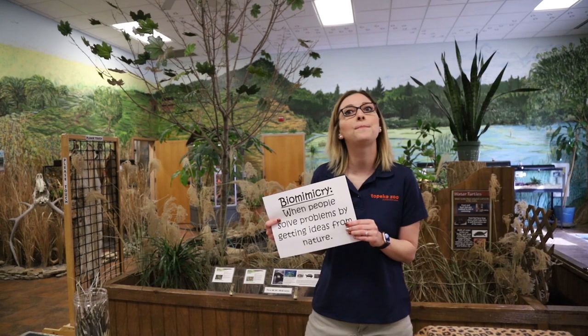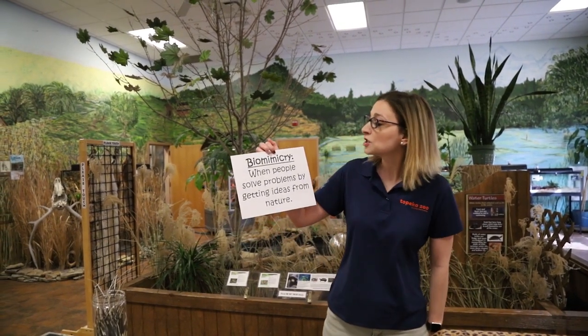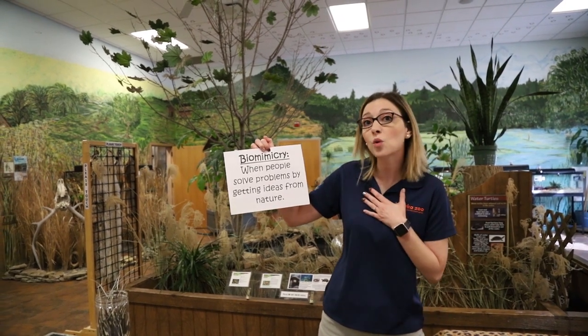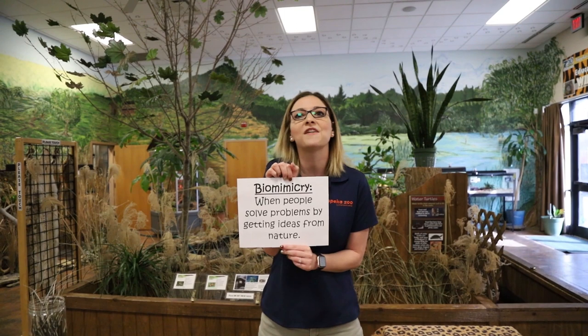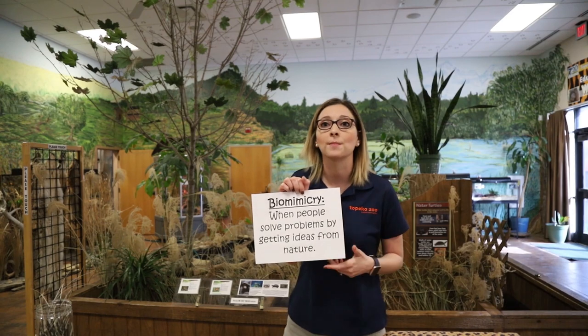Humans have a whole industry, a whole career field that we call biomimicry. This is a really fancy word. Mimicry just means copying, and bio means living things like plants and animals. So biomimicry is when people solve our own problems by getting ideas from nature.